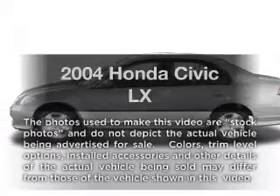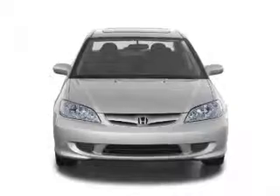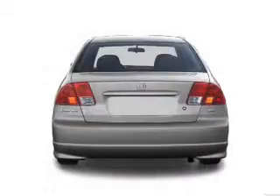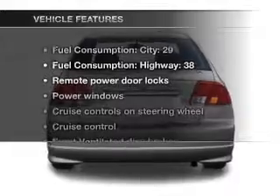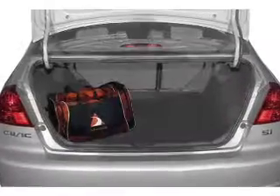Get noticed in this 2004 Honda Civic. This is the set of wheels you've been looking for, with an efficient four-cylinder engine that responds smoothly to its automatic transmission. And with these notable features, you won't want to miss out on the opportunity to own this amazing ride.